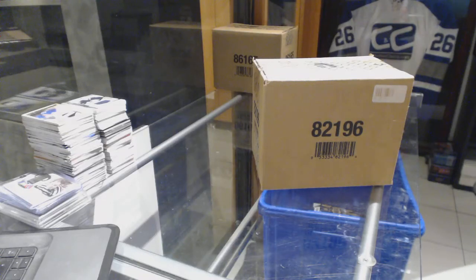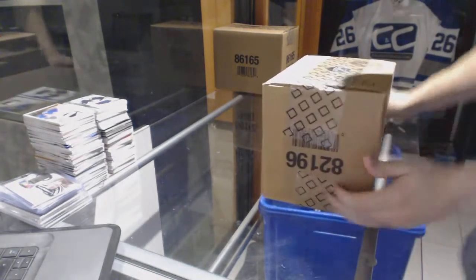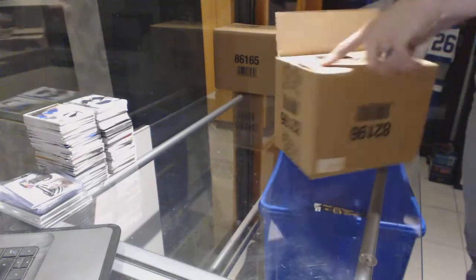Continuing on C&C group break number 6747, we're on to the three tin case of 13-14 Alford Deck the Cup.